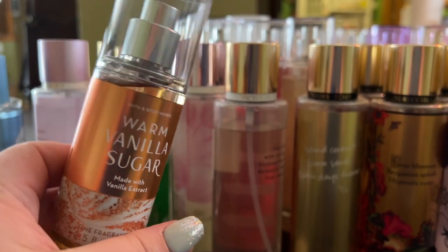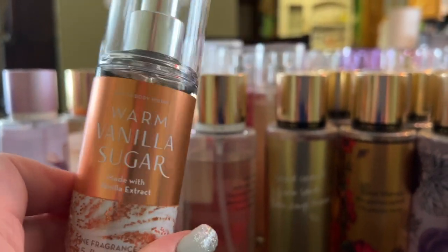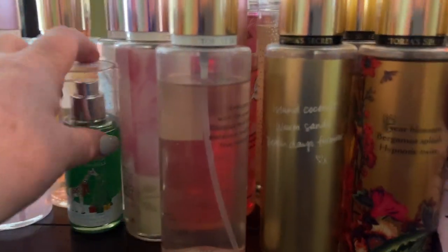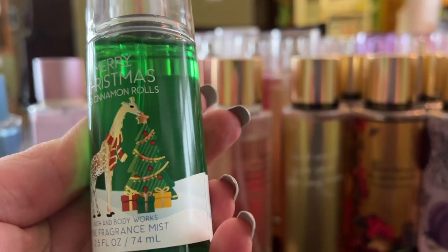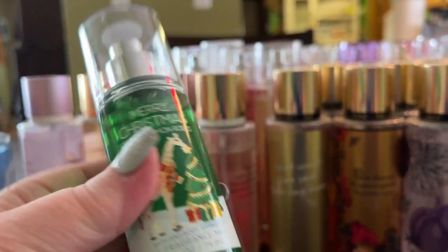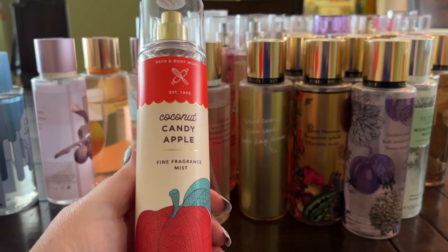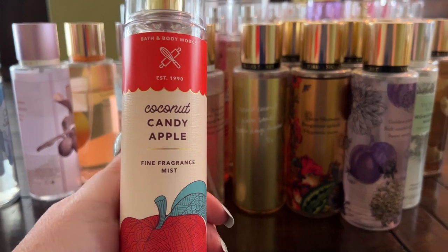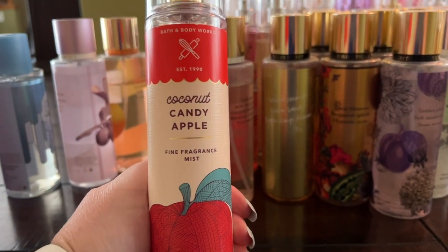I have a mini of the iconic Warm Vanilla Sugar — probably one of the first gourmand perfumes, a classic that goes with so many things. The other travel size is the Christmas version of Iced Cinnamon Rolls — smells just like it sounds. Coconut Candy Apple is much sweeter than Winter Candy Apple, with a coconut note I love — great packaging, a really good one.